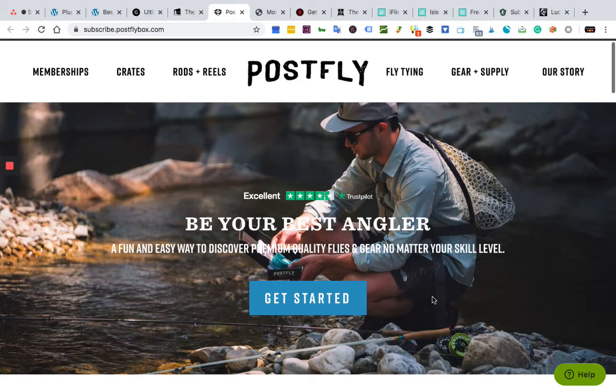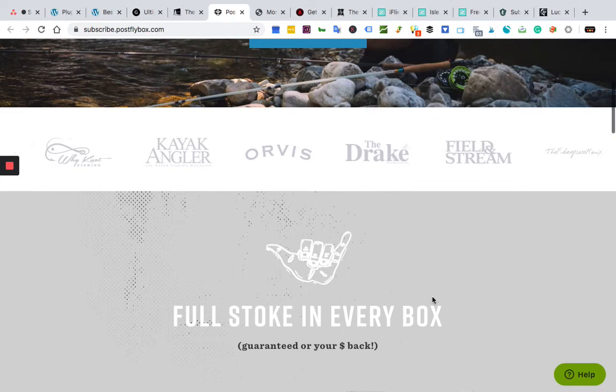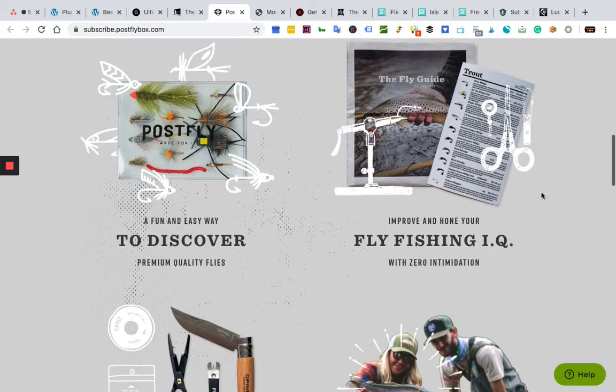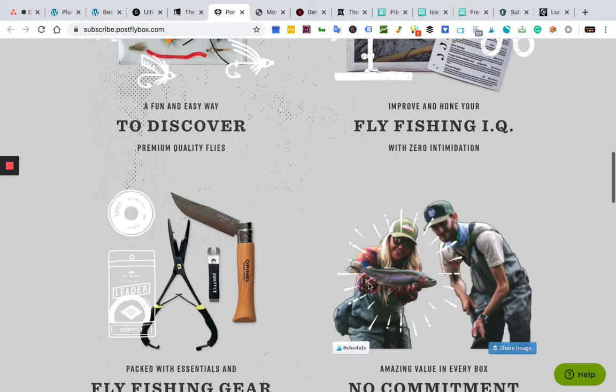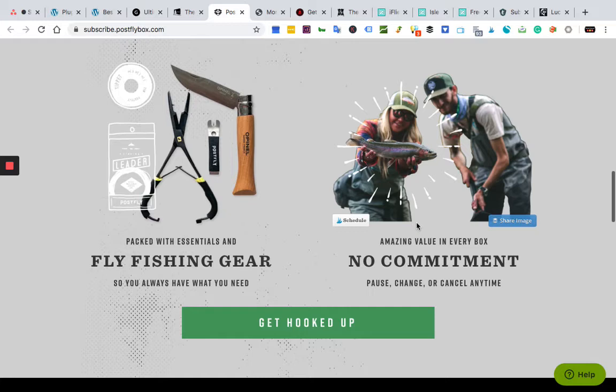Next up we have Post Fly Box — another popular box, not as popular as Sportsman's Box, but this is more geared towards fly fishing itself. If you want just a straight fly fishing box, this might be for you. The website says: fun and easy way to discover premium quality flies and gear, no matter your skill level. What you get in the box is usually way more than what you pay for. You get premium quality flies, a fly guide, gear, knives, equipment, and no commitment — cancel anytime.